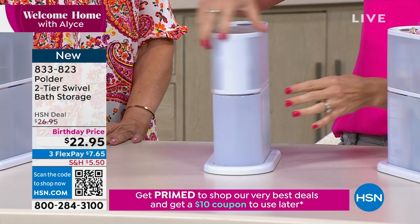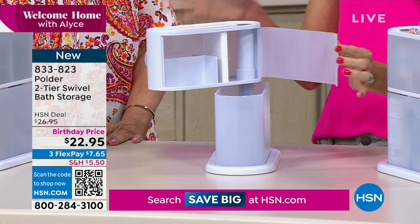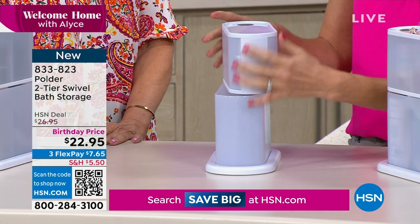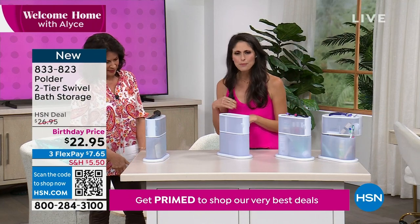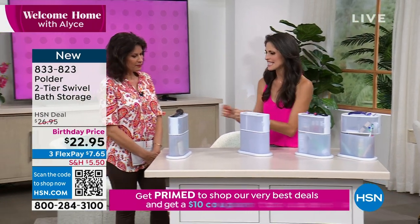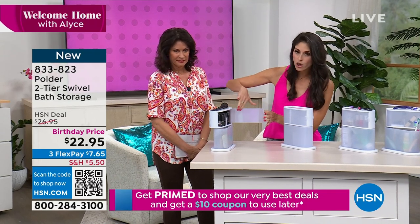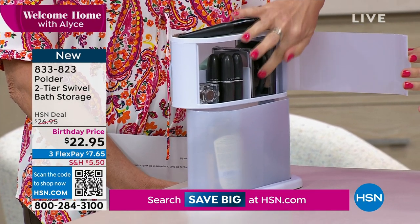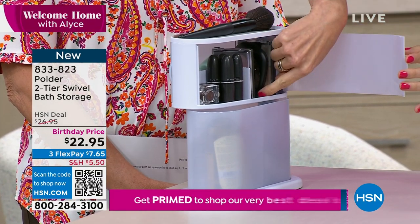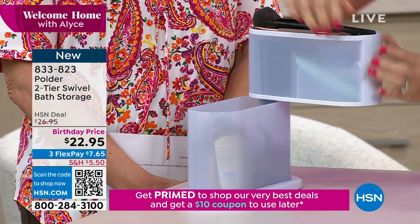Now you can put different things into these cabinet spaces on both sides. Over here I have my actual makeup — makeup brushes on top for easy access, then lipsticks, eyeliners, eyeshadow, blushes. I even had one of those circular powder compacts — because of the little lip it doesn't fall out. You wonder with the swivel whether things will fall, and they do not.